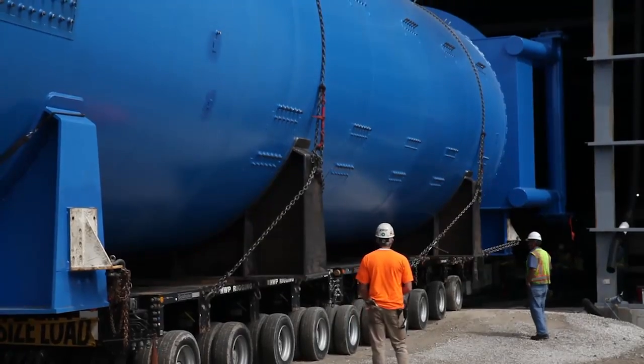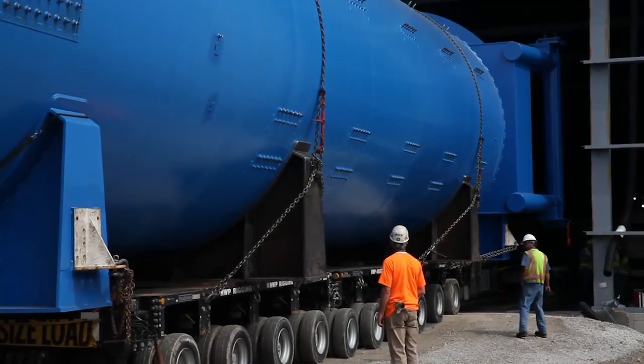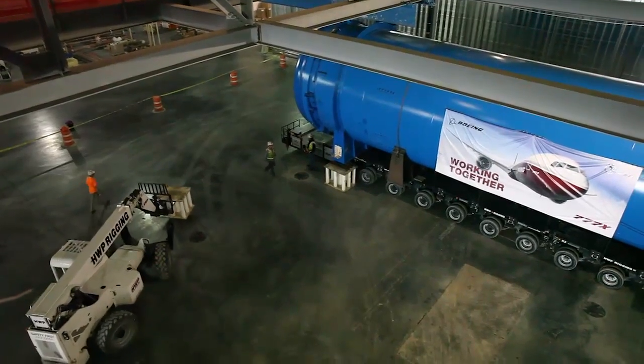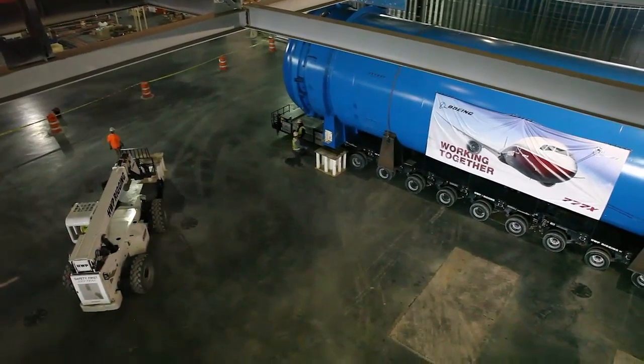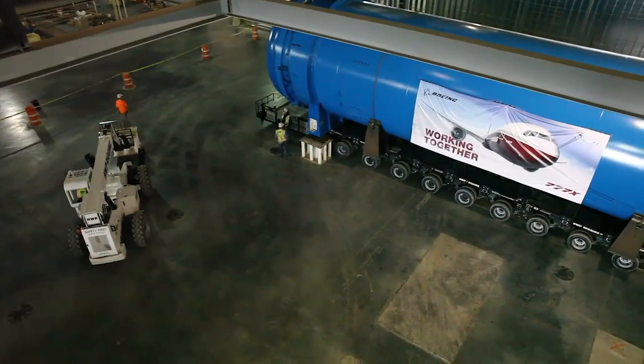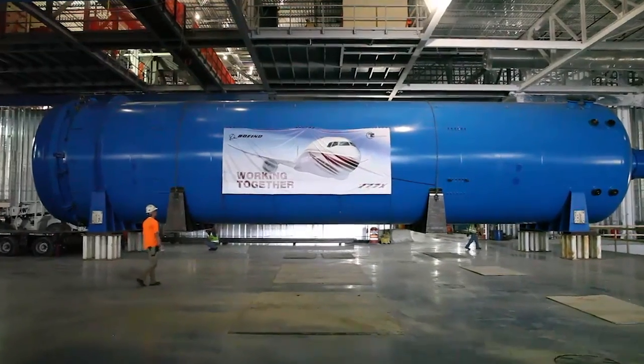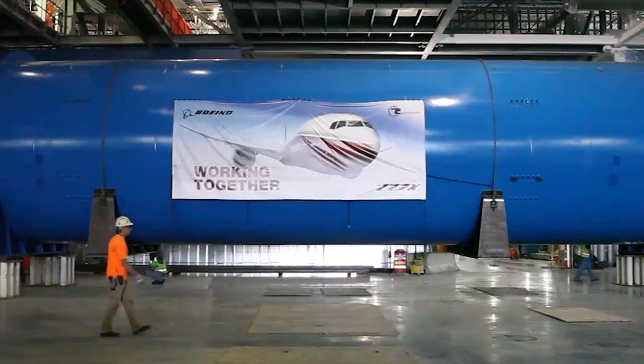This is the big deal for all of Boeing — to be able to co-mingle BDS and BCA work together at one location. The first big milestone that we needed was to get the autoclave here on site. Even though we've done the hard work and got it in here, we still need to finish up the installation work and make sure that it produces good parts for the Boeing Company.